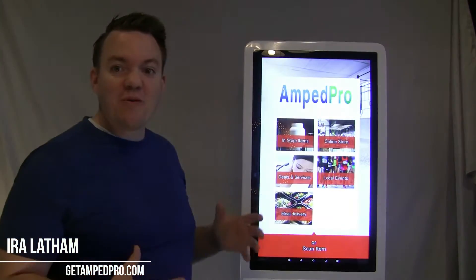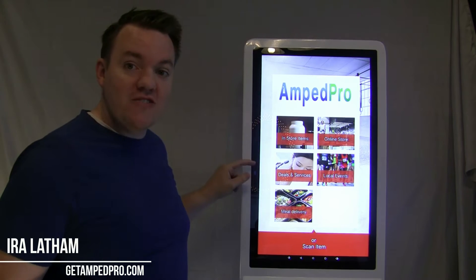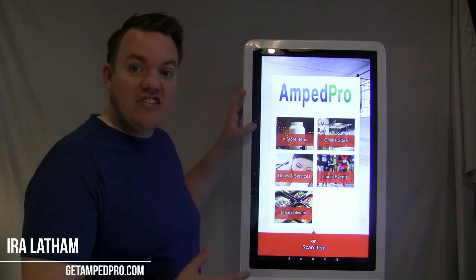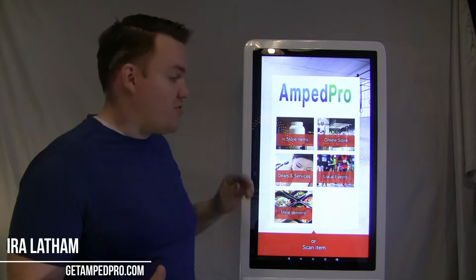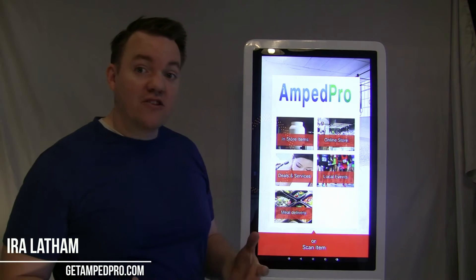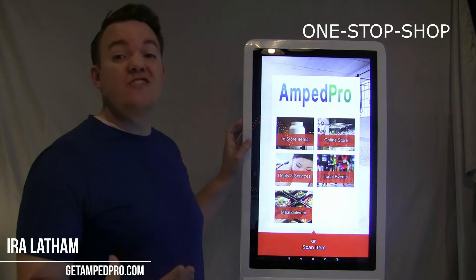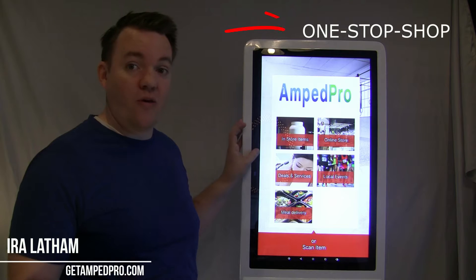Once you set up your Amp Pro account on GetAmpPro.com, you're able to upload your products to the Amp Pro kiosk. This is the kiosk that will be in gyms — customers will be able to have access to it. We work with local gym owners as well as vendors to connect them and offer products and services to gym members, turning their gym into a one-stop shop for health and wellness needs.